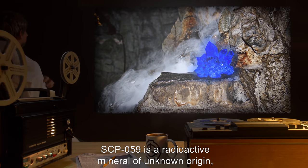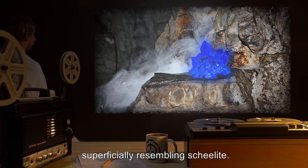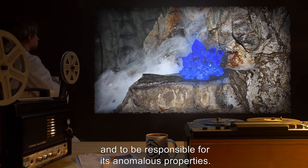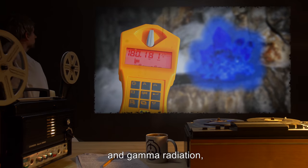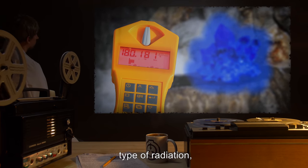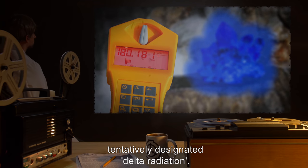SCP-059 is a radioactive mineral of unknown origin, superficially resembling shellite. A component of SCP-059 is believed to originate in an alternate universe, and to be responsible for its anomalous properties. In addition to alpha, beta, and gamma radiation, SCP-059 specimens produce a previously unknown type of radiation, apparently unique to the object, tentatively designated delta radiation.